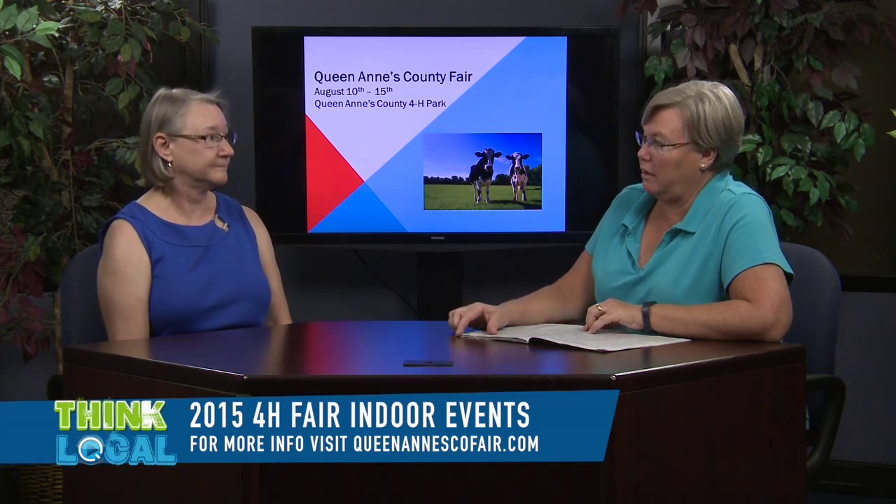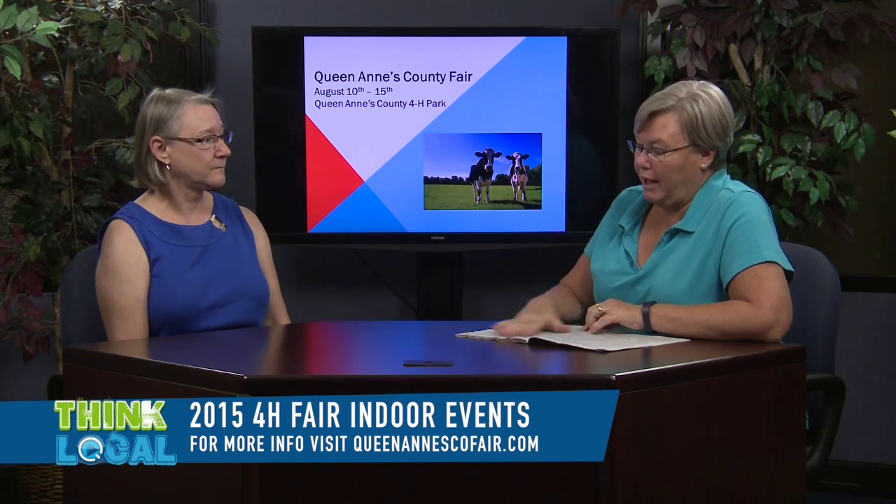If someone wants to be a judge, they can contact Sally directly at the Extension Office. The number is 410-758-0166. Ask for Sally — and hopefully by the time you get back to the office you'll already have 10 messages waiting!